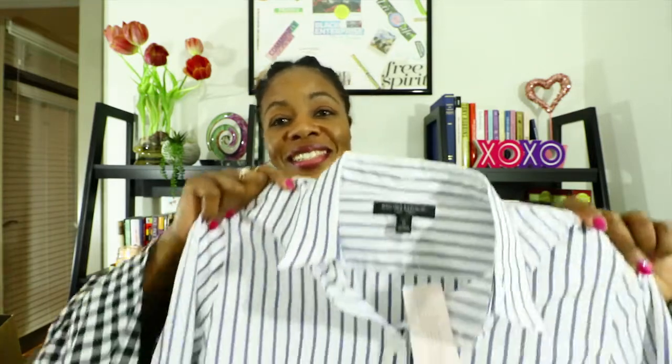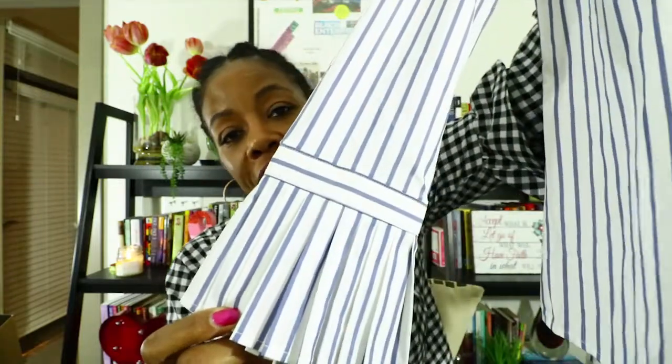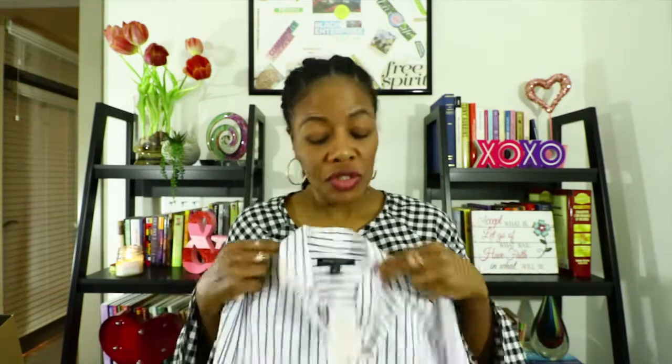We are now on to my Banana Republic Factory items. I am really loving this striped blouse — I fell in love with it the moment I saw it. I love statement sleeves, and these pleated big bell sleeves are everything. This was actually on the clearance rack, and they didn't have my size at the store I was at, but they found it at another store so I drove about 20 miles to pick it up. I think this is called the Riley blouse if you're looking for it.